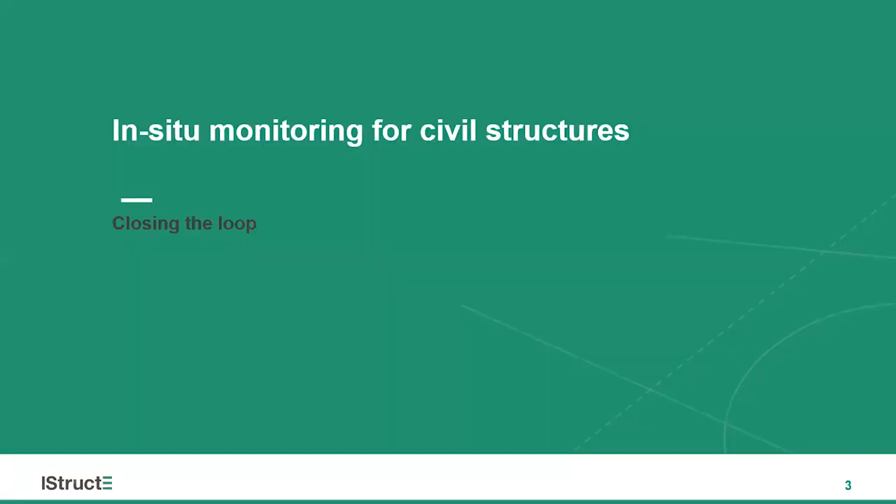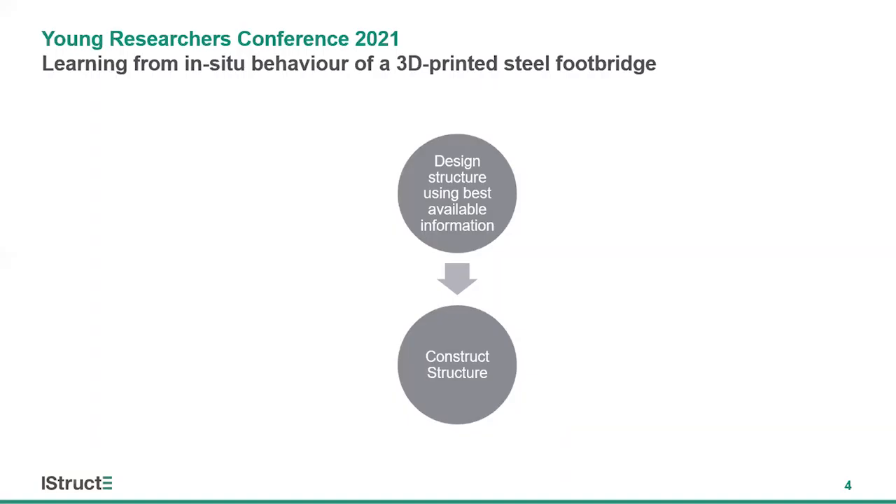The market size for in-situ monitoring within the construction industry was valued at close to eight billion dollars in 2019 and is expected to more than double in the next five years. However, the vast majority of this growth is focused on monitoring during the construction phase, which misses the benefits that in-service monitoring can offer for improving structural designs. The current engineering design process is linear — a structure is designed, constructed, and that's typically the end of the engineer's involvement, robbing engineers of the chance to learn from their designs and reflect on in-service performance.